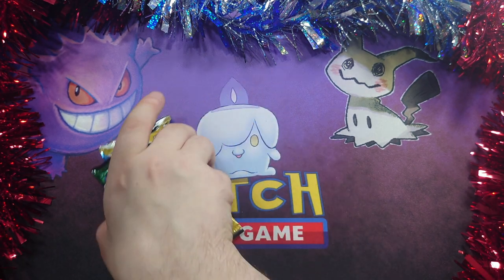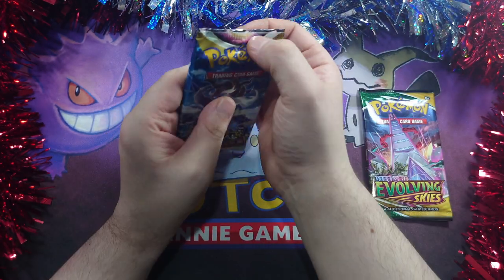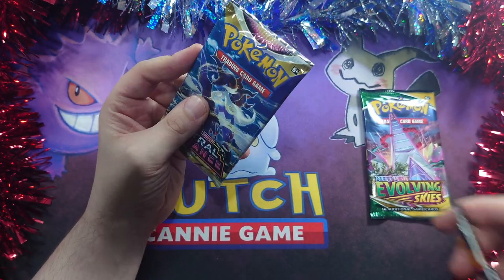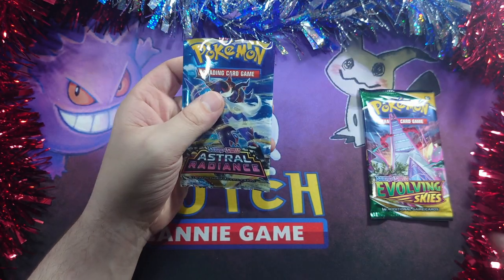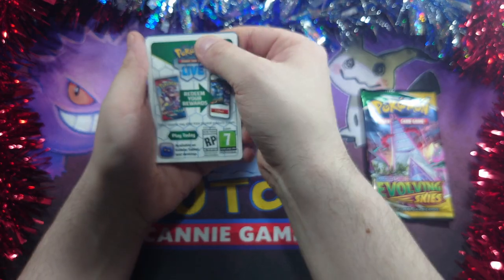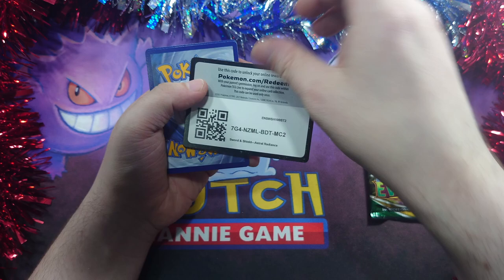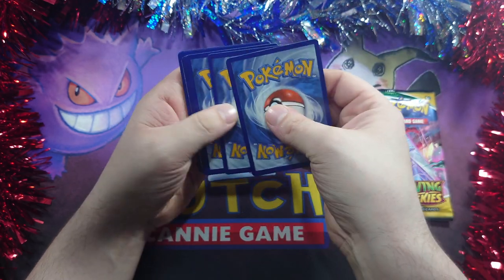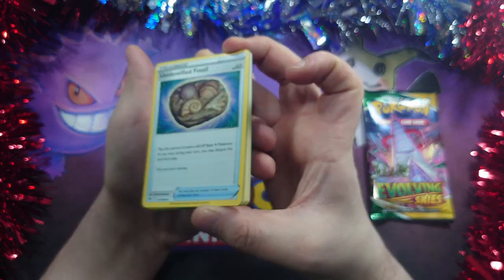I shall probably give that to my little brother and we shall start with Astral Radiance. I hope you all are having a very lovely time. We have only 10 days to go. I'm excited to see if we get anything good out of the Evolving Skies pack.